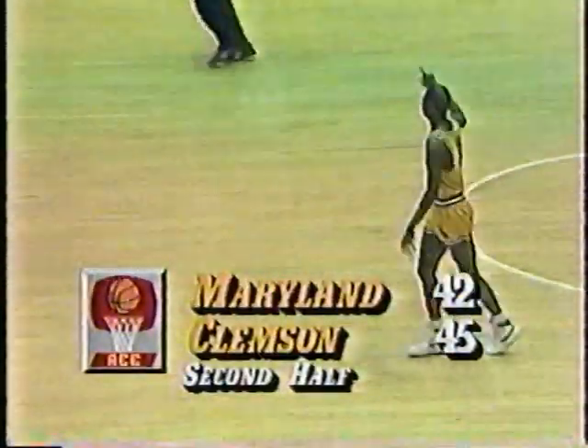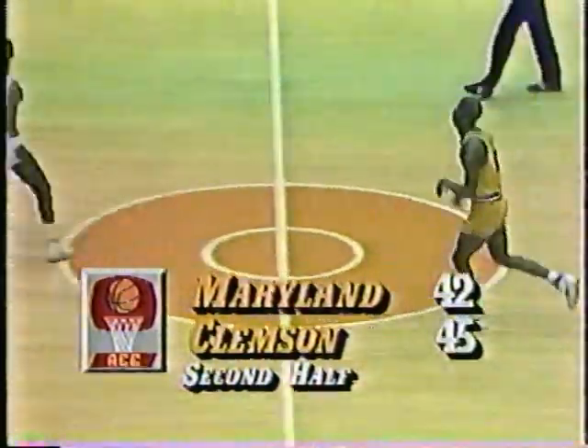Grayson Marshall — Chris Michael — Jones. Michael from the deep wing — good. Chris Michael can shoot — his fourth point of the afternoon. Michael and Hamilton continue to shoot the basketball from that range right there, and Maryland will have to come out of that zone defense.